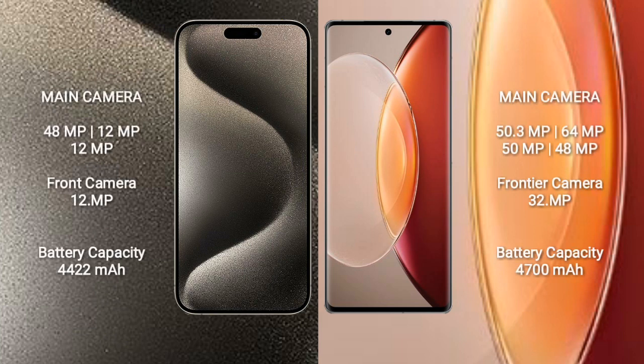iPhone 15 Pro Max features a triple camera setup: 48MP, 12MP, 12MP rear cameras, and a 12MP front camera.